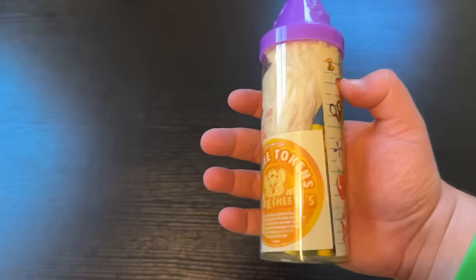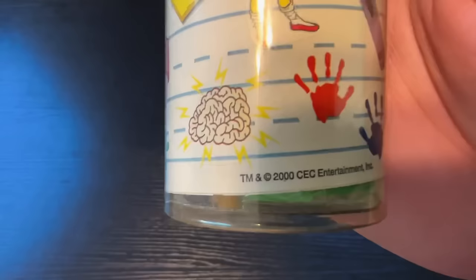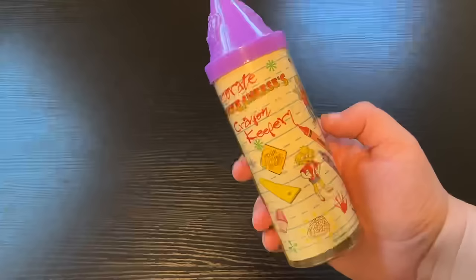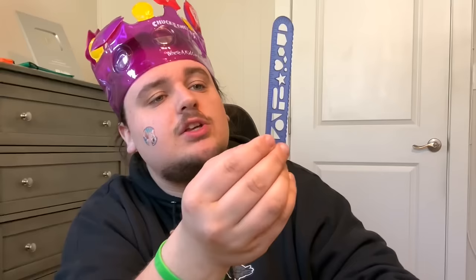Next goodie bag — this one's a little different. It's more of a back-to-school kit shaped like a pencil. The copyright on this is from the year 2000, making it 24 years old. On the lid you can see Chuck E. Cheese's face. Inside you have a ruler, two crayons, and a slinky that's never been opened — just one of these small ones that ends up lost in your house after two days.